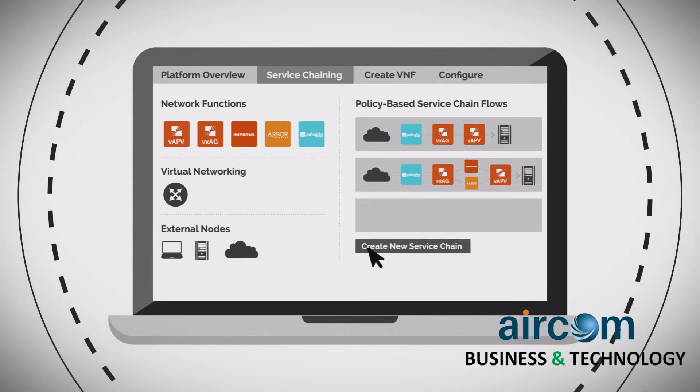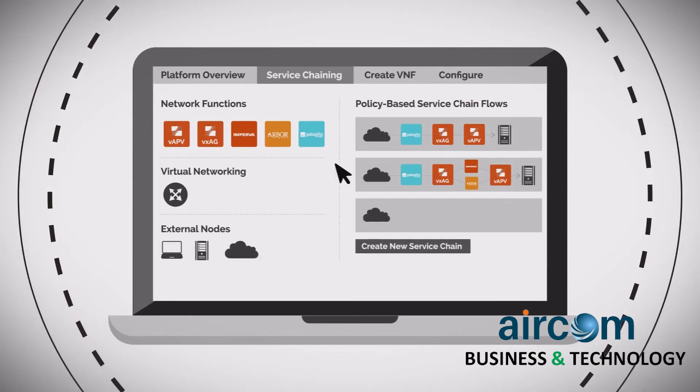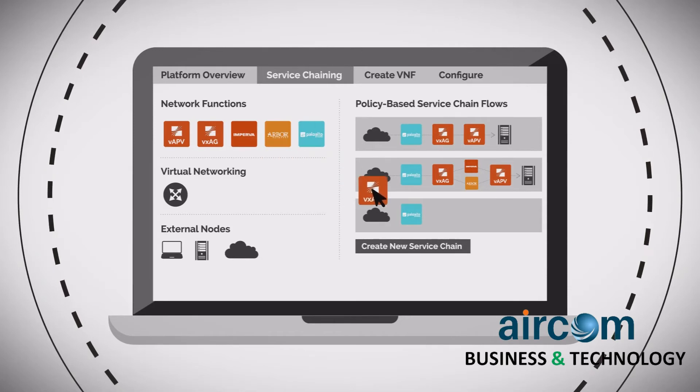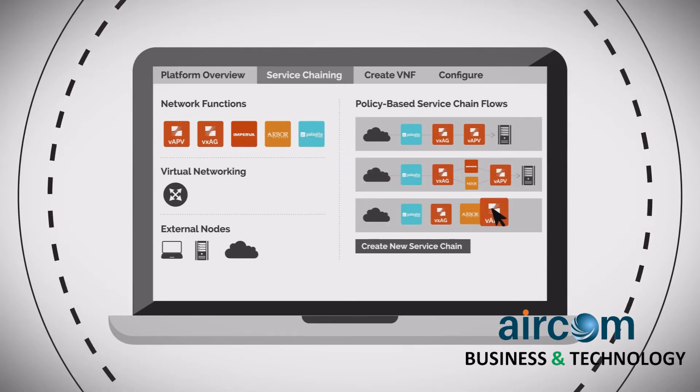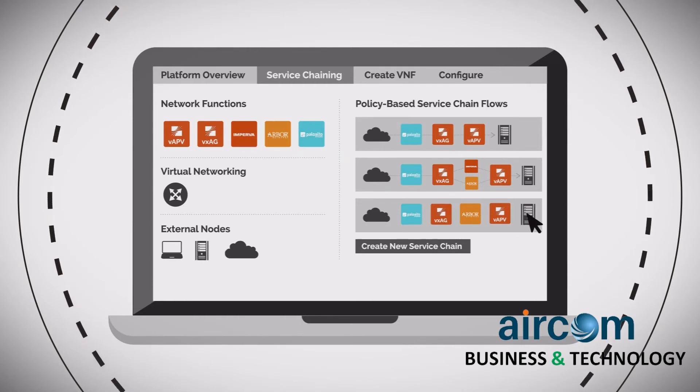Where service chaining and orchestration are essential for advanced network services, Array leads the way with drag-and-drop service flow creation and extensible APIs for seamless integration with emerging software-defined frameworks.